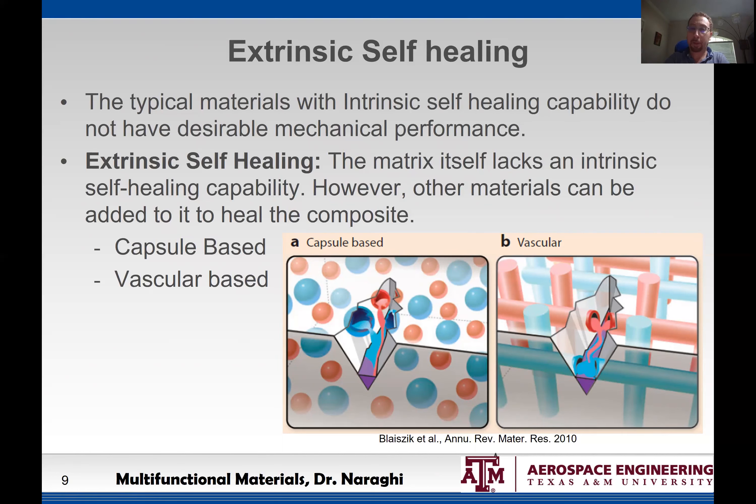In terms of method of delivery, there are two ways that have been identified. One is capsule or micro-capsule-based healing. The idea is that we have these micro-capsules. Imagine a crack that is propagating — as it goes through the material, it breaks some of these capsules, which have a hard shell but contain a liquid inside.